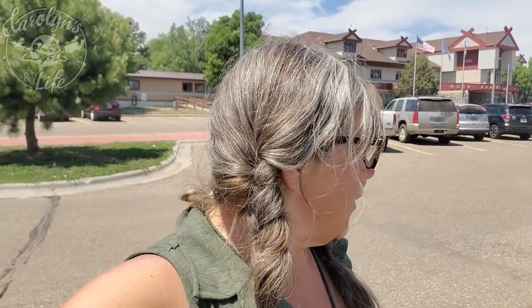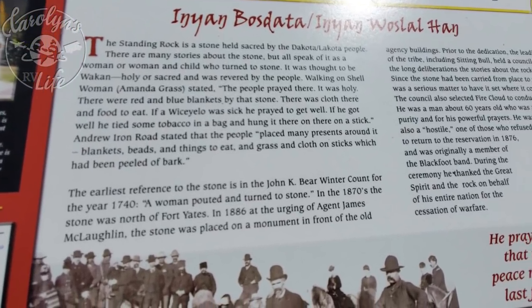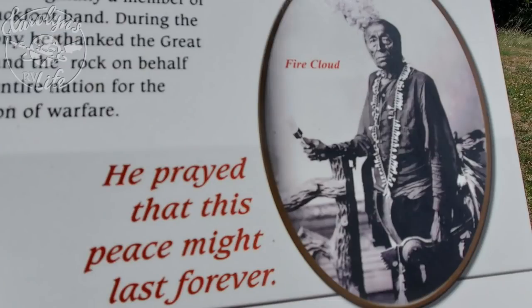Before they decided to put it here and make a monument out of it, Sitting Bull was part of one of the councils that made the decision about leaving it here in the 1880s. The council selected a spiritual leader named Fire Cloud to lead the dedication ceremony. He was known as a hostile by the invaders because he refused to return to the reservation in 1876, and he was originally a member of the Blackfoot Band. During the ceremony, he thanked the Great Spirit and the Rock on behalf of his entire nation for the cessation of warfare. Unfortunately, he didn't get his wish.